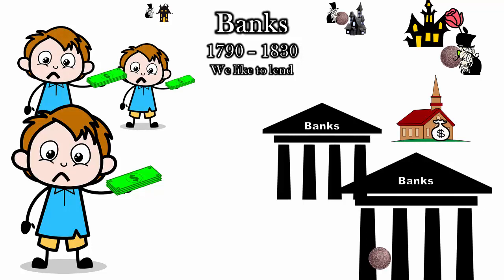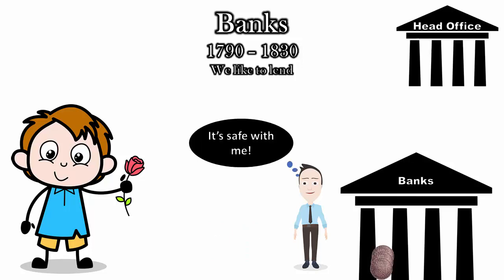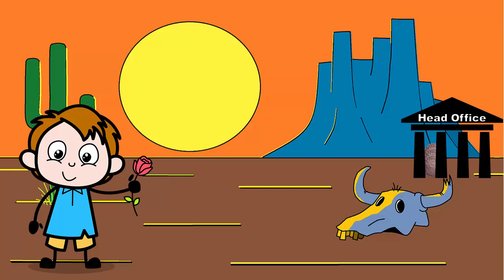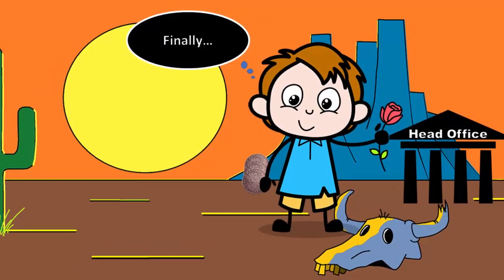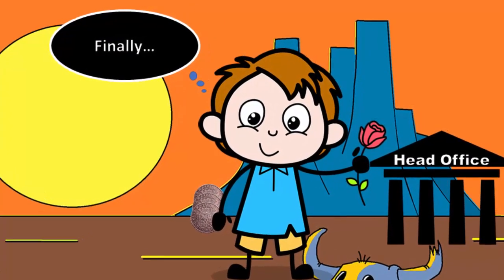Not all banks operated honestly. All banks enjoyed accepting gold and silver coins, but they didn't enjoy giving it back. Some became known as wildcat banks — they would only let you redeem your paper notes for gold at their head branch, which they'd put in the middle of nowhere, like a desert, making it extremely difficult to convert your notes back into specie. As can be imagined with so many untrustworthy banks, it was harder to transact in paper money.